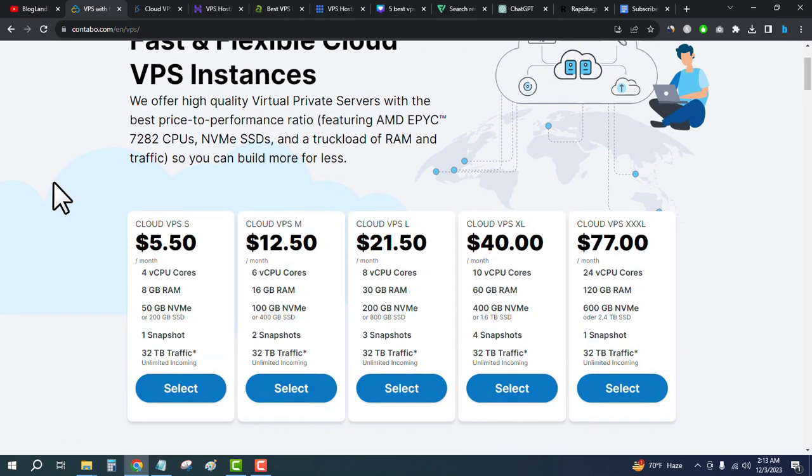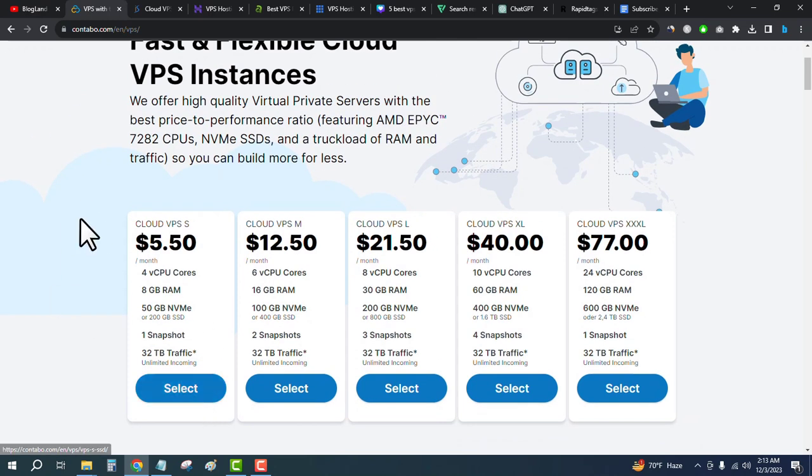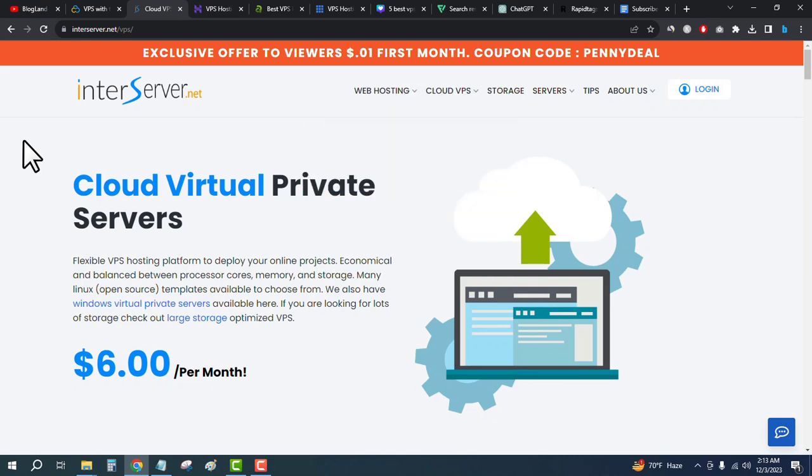It will bring you to this page. The starting plan is only $5.50 per month and you will get 4 CPU cores, 8GB RAM, 50GB NVMe SSD, and 32 terabyte bandwidth on this plan. Click on Select, make your payment, and get your VPS hosting details. The second best VPS hosting provider in 2024 is InterServer.